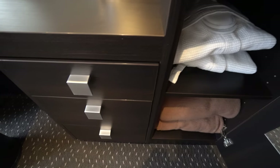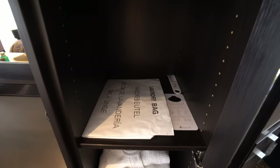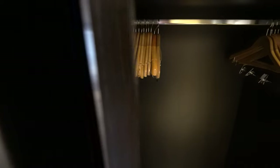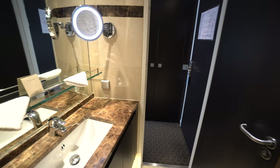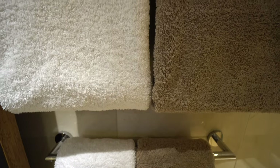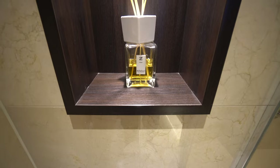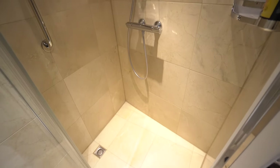Ample drawer storage extends further into closet shelving, plus a safe, and there's another compartment for hanging clothes next to it. Taking advantage of the angled bed, the bathroom funnels out to become larger from its entrance, to include premium L'Occitane toiletries, his and hers color-coded towels, a decent-sized toilet space complete with air freshener, as well as an equally-sized shower.